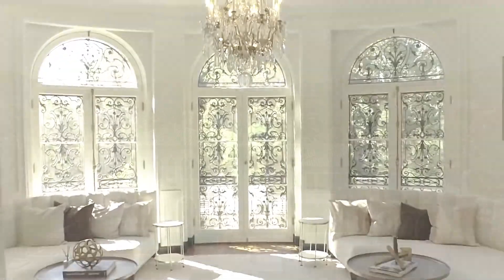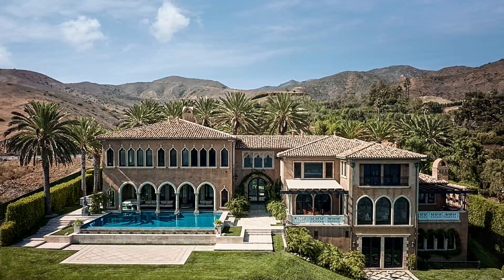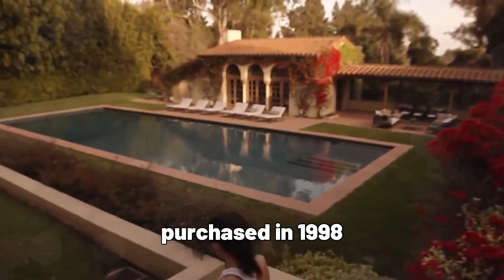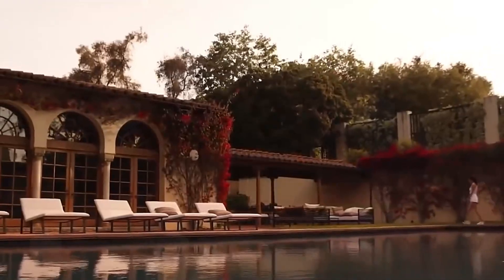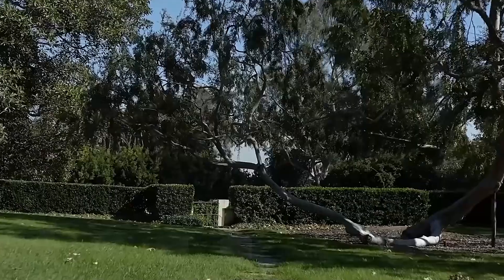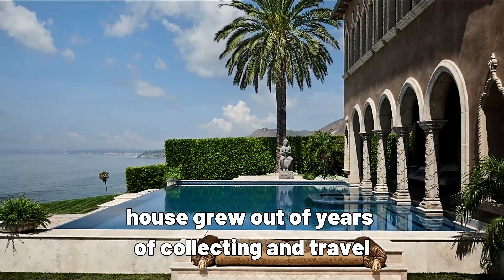It took years for Cher to discover the perfect Malibu location, an idyllic spot that she had driven past countless times and purchased in 1998. It then took almost five years to transform the magical location high above the Pacific Ocean into the ultimate home — a reflection of her unique tastes and lifelong interest in architecture and design. The house grew out of years of collecting and travel.